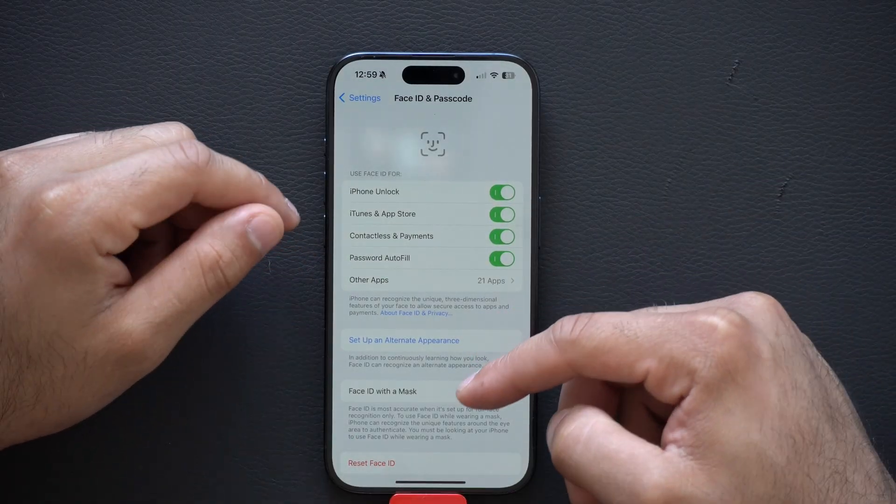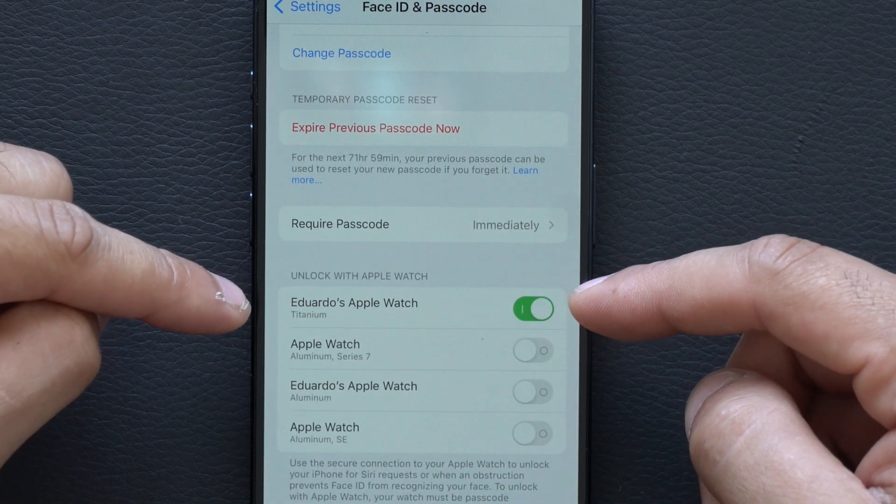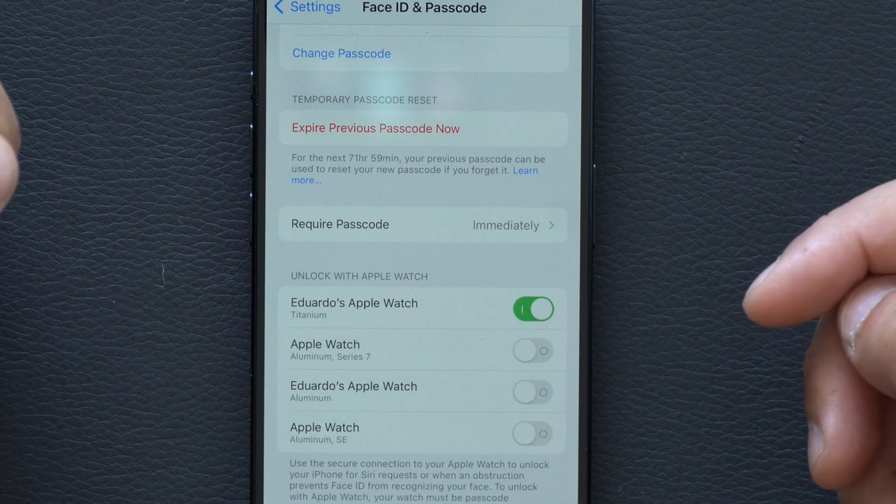The next action you can do is have your Apple Watch unlock your iPhone. By enabling Unlock with Apple Watch, you have the ability to always manually lock your iPhone from your Apple Watch. Go to Face ID and Passcode, scroll down to 'Unlock with Apple Watch,' and select the Apple Watch you want to have this access.